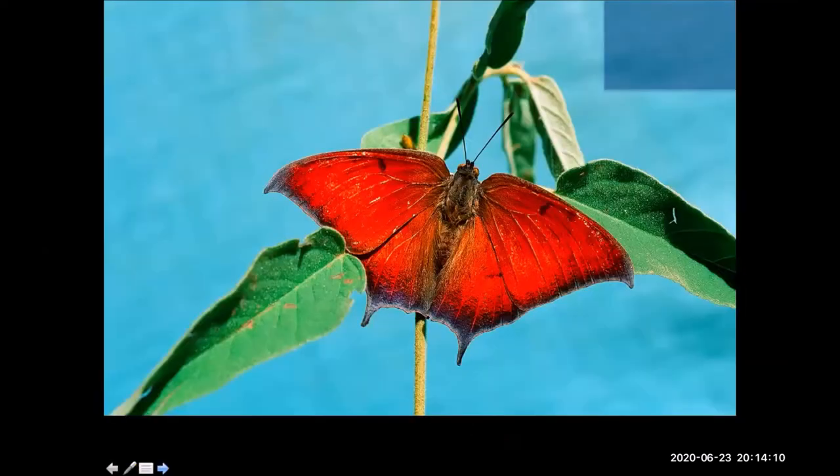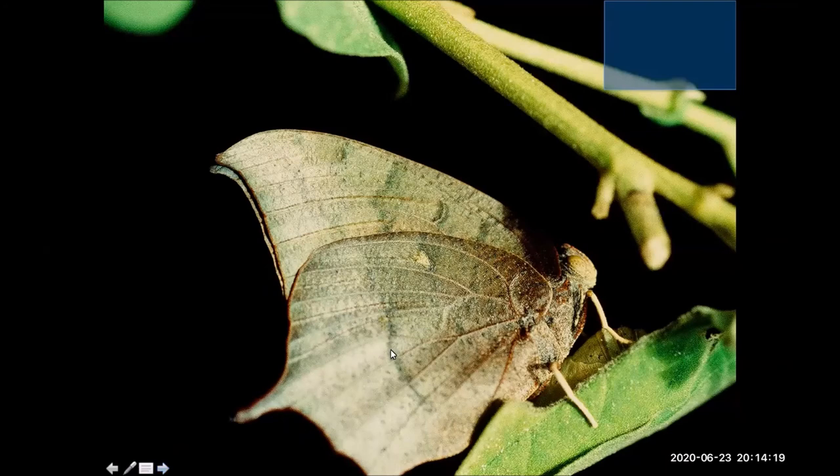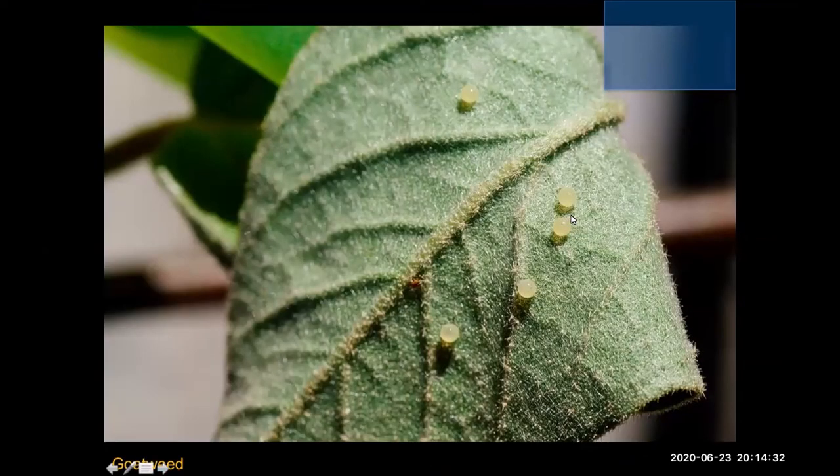Here's another species called the goatweed leaf wing — very bright on the upper sides and much duller on the undersides. It's quite incredible the way they mimic a dead leaf. They'll fold their wings and almost disappear, then open them and it's like a flash of brightness — a common habit of butterflies. Here are the round eggs laid on this very furry goatweed leaf.